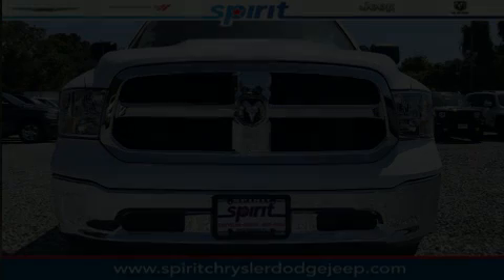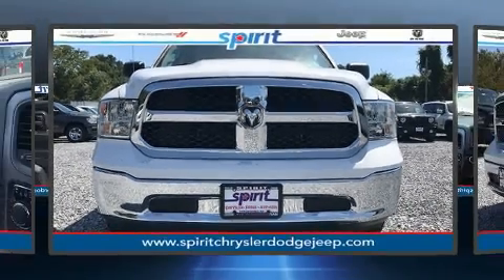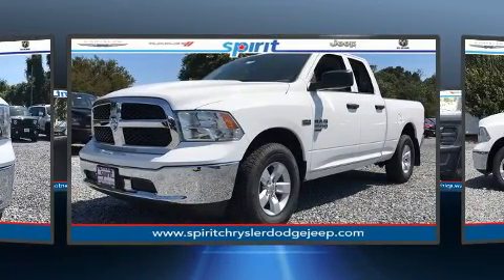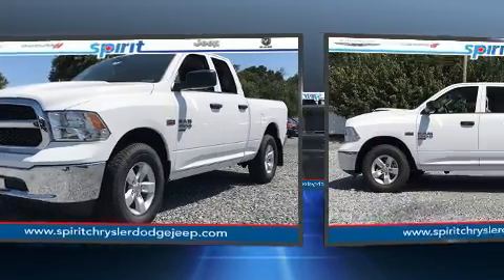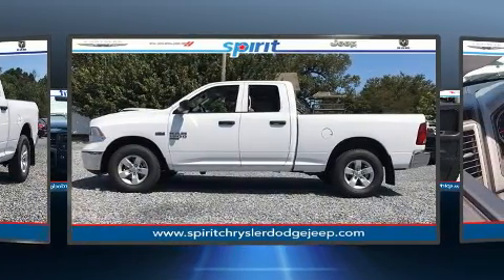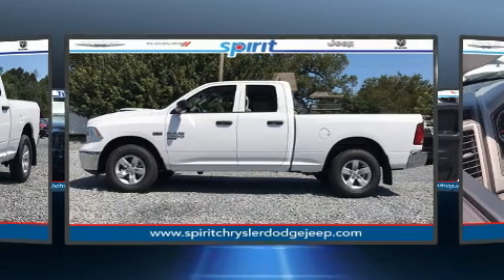Introducing the 2019 Ram 1500 Classic. This four-door, six-passenger truck stands out among competitors in its class. It features four-wheel drive capabilities, a durable automatic transmission, and a powerful eight-cylinder engine.